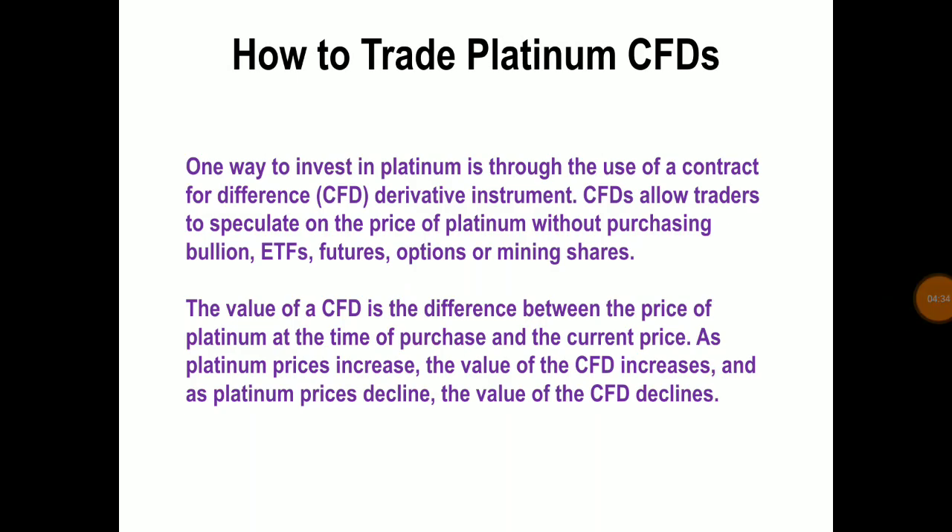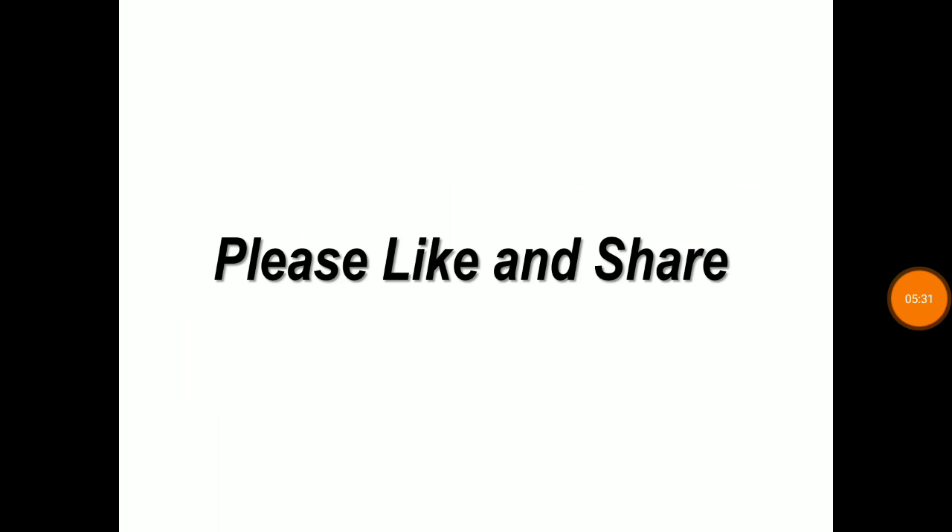How to trade platinum CFDs: one way to invest in platinum is through contracts for difference, which are derivative instruments. CFDs allow traders to speculate on the price of platinum without purchasing bullion, ETFs, futures, options, or mining shares. The value of the CFD is the difference between the price of platinum at the time of purchase and the current price. As platinum prices increase, the value of the CFD increases, and as platinum prices decline, the value declines. Many regulated brokers worldwide offer platinum CFDs; customers deposit funds with the broker, which serves as the margin. The advantage of CFDs is that traders can have exposure to platinum without purchasing or storing bullion, or managing complex futures or options positions.